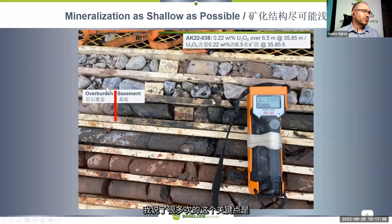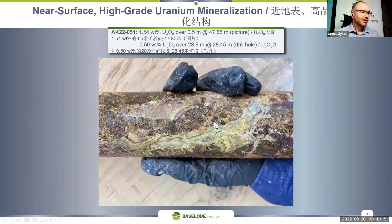The key takeaway is that mineralization starts right at the overburden contact — it doesn't get easier than that. In northern Saskatchewan, overburden is sand, clay, and boulders deposited by glaciers on top of the bedrock. It's a simple concept: you scrape away the overburden and you're right at bedrock with mineralization starting right there — essentially an easy scoop-type operation. This piece of core, for example, is over 1.5 percent U3O8, and it's within 50 meters from the surface.